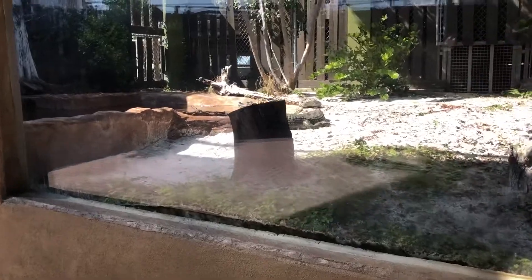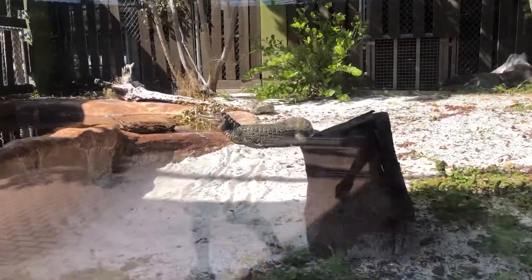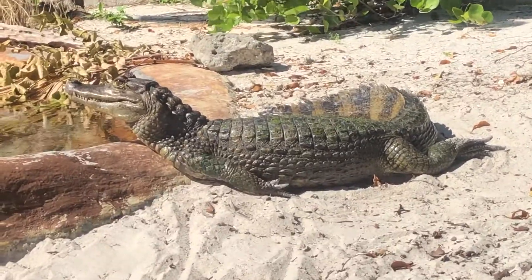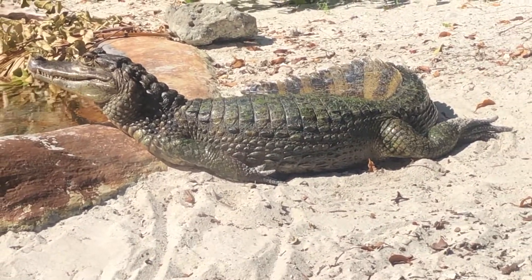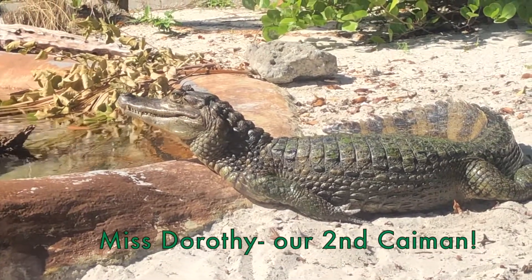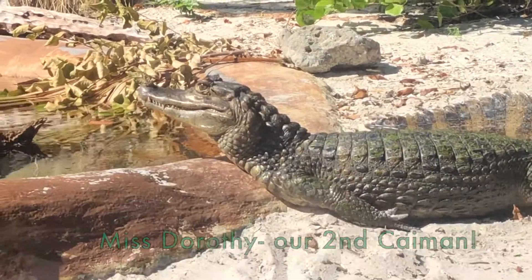And there's Miss Dorothy getting some sun. You can see them with their mouth closed now — you can see those teeth. Both the bottom and top jaw lines overlap, which you would not see in alligators.